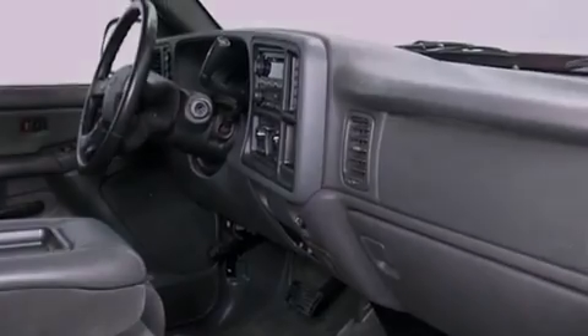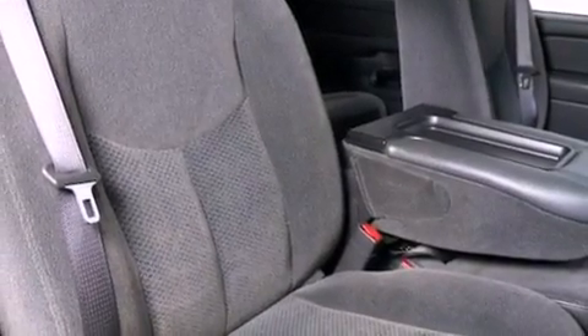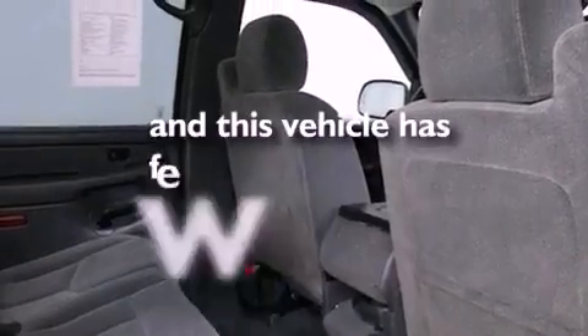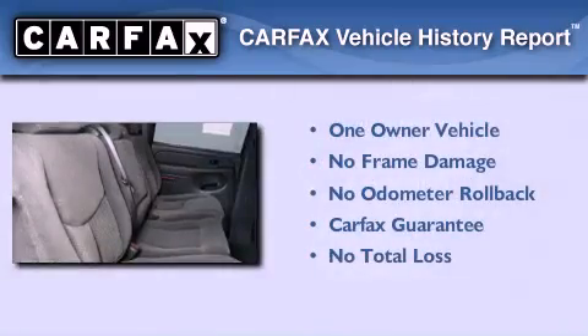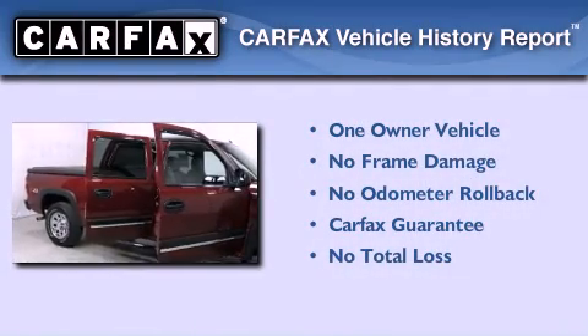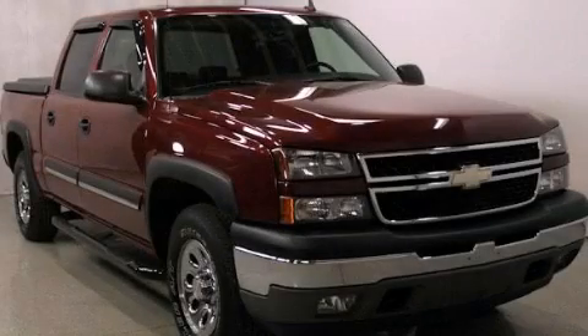Also included are a passenger side vanity mirror, an engine immobilizer theft deterrent system, an anti-lock braking system, and a passenger side airbag. This vehicle has fewer than 36,000 miles on the odometer. It has had only one owner and qualifies for the Carfax buyback guarantee. This vehicle is sure to sell fast — call and arrange your test drive today.